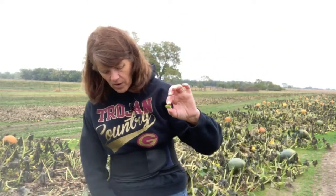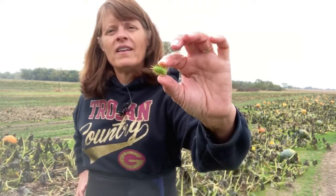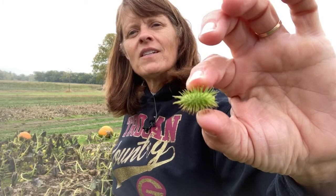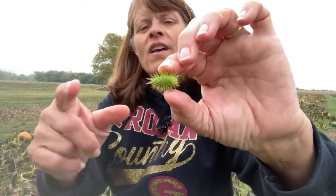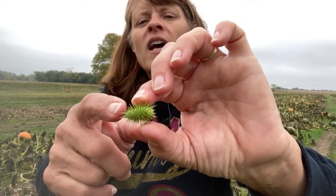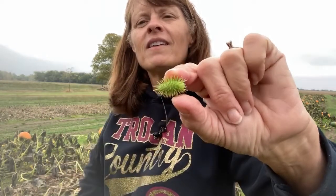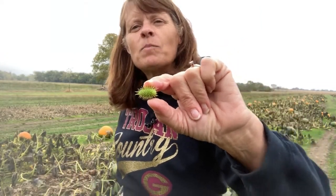He began to wonder, is there anything useful we could use this cucklebur for? So he put that cucklebur under a microscope and began to examine it. In that examination, he learned that there were tiny hooks at the end of each one of those sticky points. And he spent over eight years doing experiments with the tiny hooks.